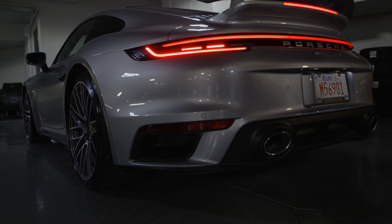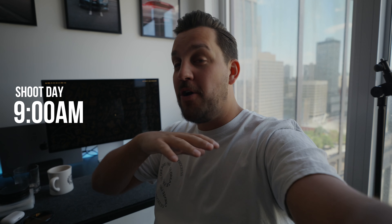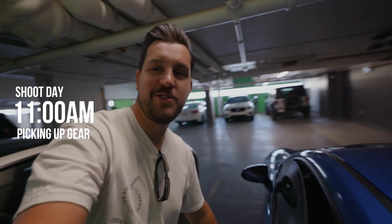Long story short, Porsche was on board and they wanted to lend us the 911 Turbo S. It is shoot day today and I'm getting all the gear ready. I'm making lists, going to get rentals today because I need some lights and scrims — things I can put in front of the lights to create an extremely soft light source. I've honestly never been so excited and so nervous for a shoot at the same time. Just feel like the stakes are high. This is the biggest thing I've ever done. It's scary.